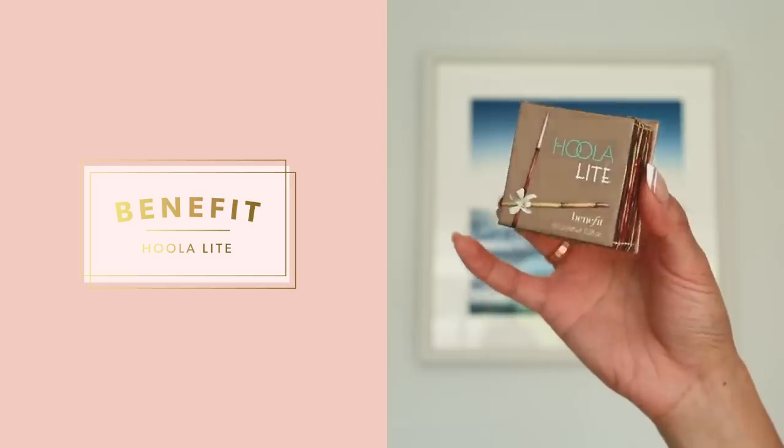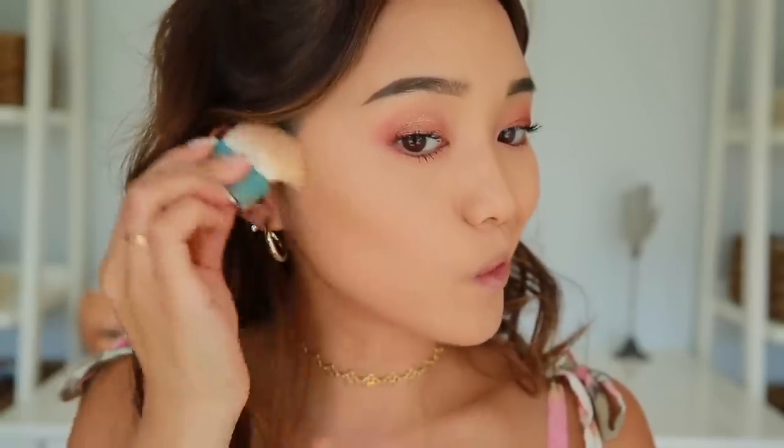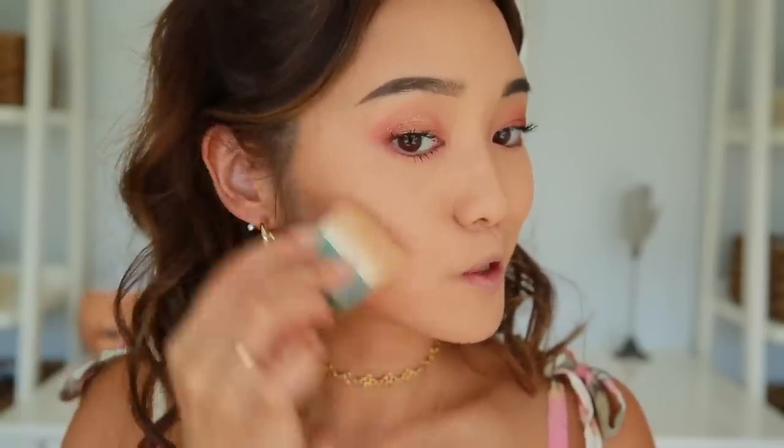Now my eyes are complete, so let's move on to contour. To carve out my cheekbones I'm using Benefit's Hoola Light. I really like this because it's dark enough to show a difference but light enough that if I mess up it doesn't show. I just go like this and give myself some cheekbones.